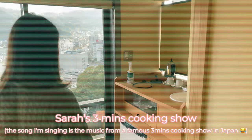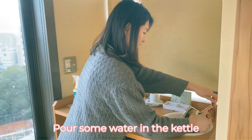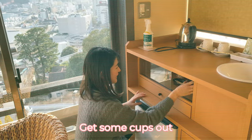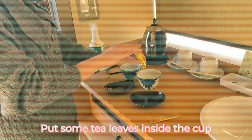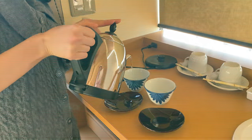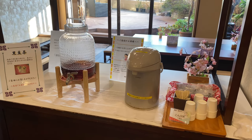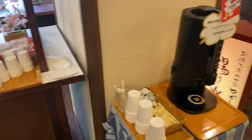Oh, the bathroom is actually pretty big. At the entrance of the ryokan they had some more tea — some black bean tea and seaweed tea. I decided to have some seaweed tea. There was also some coffee available.